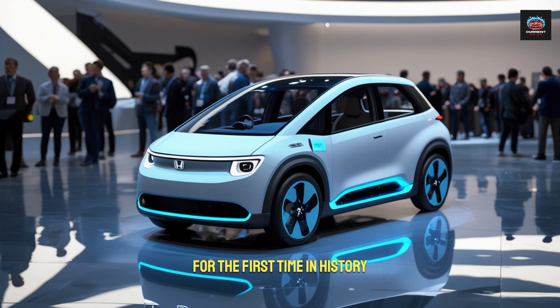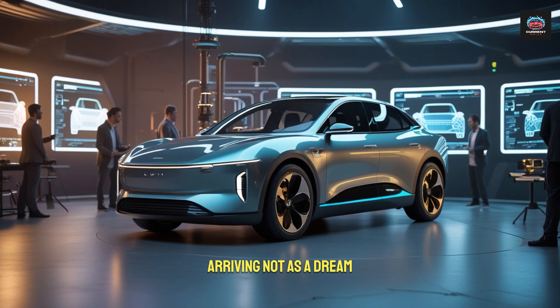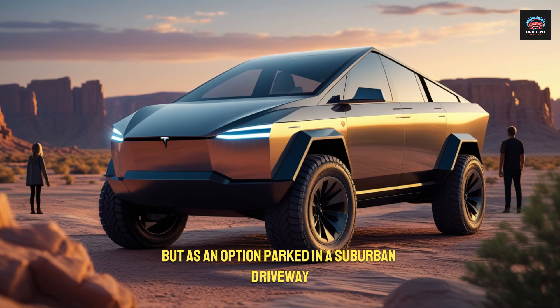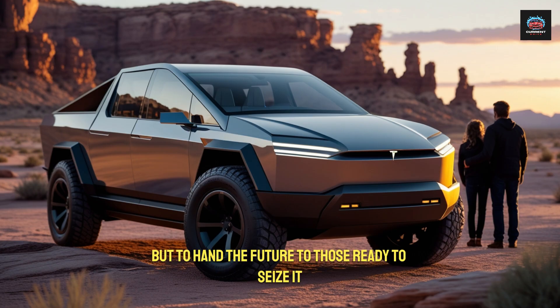For the first time in history, the performance of a Lamborghini has been democratized, arriving not as a dream but as an option parked in a suburban driveway. This is Tesla's real mission — not simply to electrify the world's roads, but to hand the future to those ready to seize it.